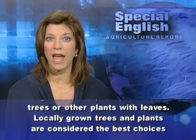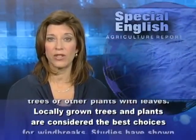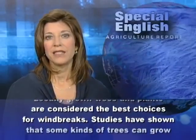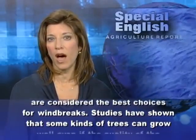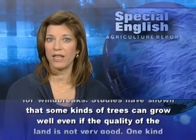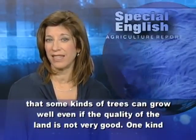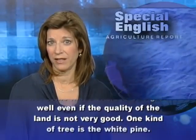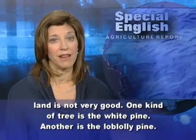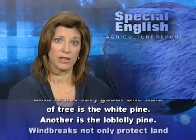Locally grown trees and plants are considered the best choices for windbreaks. Studies have shown that some kinds of trees can grow well even if the quality of the land is not very good. One kind of tree is the white pine; another is the loblolly pine.